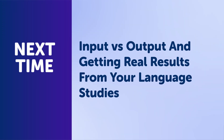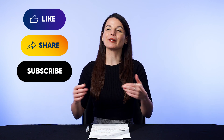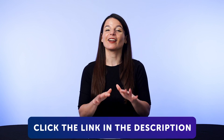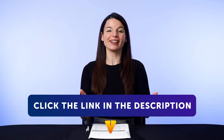Thank you for watching this episode of Monthly Review. Next time, we'll talk about input versus output and getting real results from your language studies. If you enjoyed these tips, hit the like button, share the video with anyone who's trying to learn a language, and subscribe to our channel. We release new videos every week. And if you're ready to finally learn language the fast, fun, and easy way, and start speaking from your very first lesson, get our complete learning program. Sign up for your free lifetime account right now — click the link in the description. See you next time. Bye.